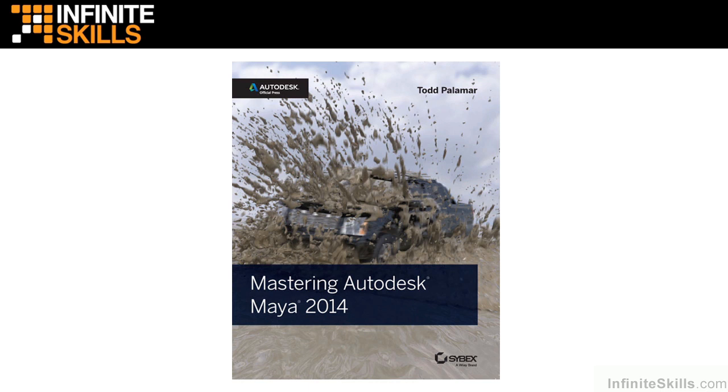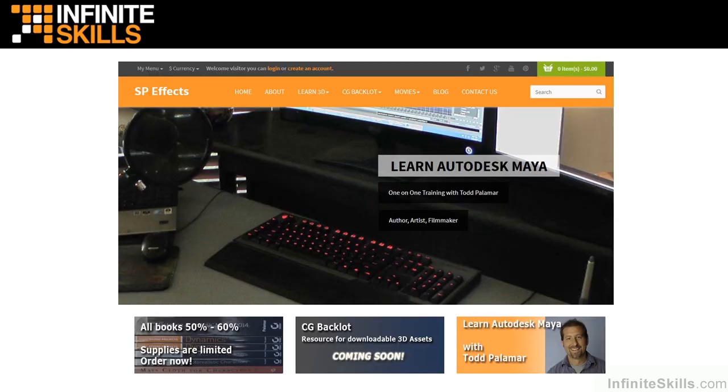My latest endeavor is a self-produced movie series called Living Flesh — the story of a man who wakes up from a coma to find out that he's no longer a human. I used Maya to create all of the 3D assets in that. I will say it's not really for the squeamish; I really pulled out some fluid effects to handle some of the gore.